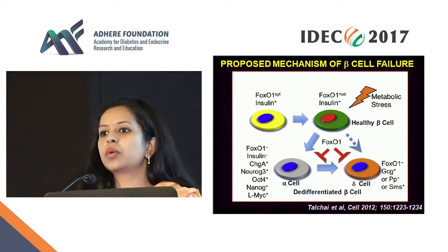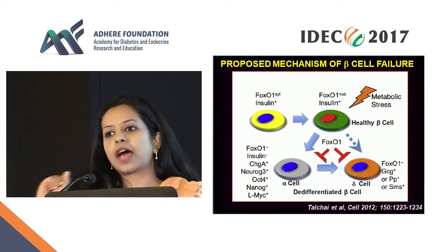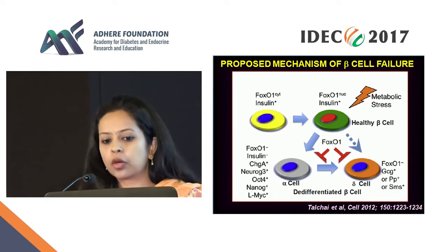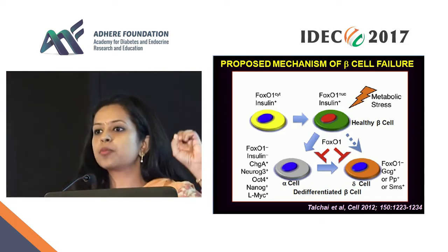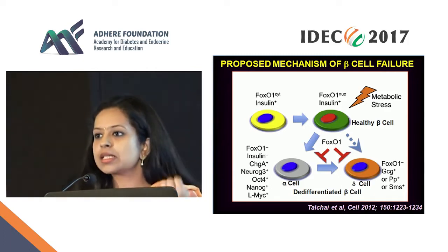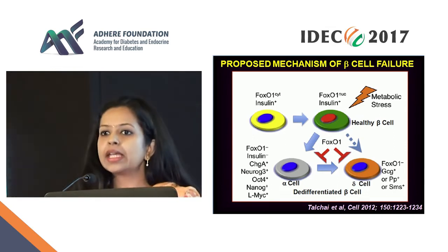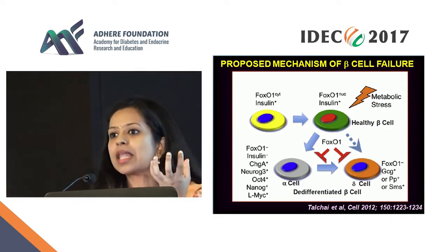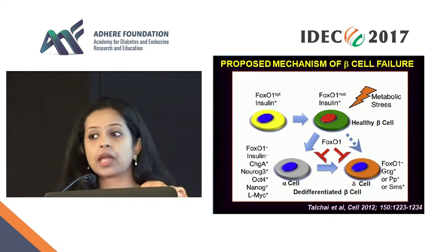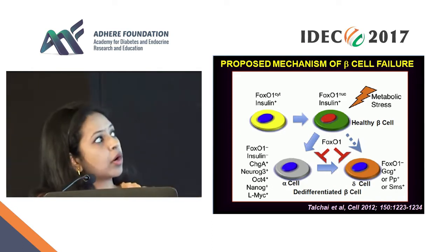What exactly do we mean when we say stunning? The central player in all of this is a transcription factor called FOXO1. In the healthy beta cell — the yellow one with the blue nucleus — this FOXO1 is present in the cytoplasm. It is responsible for signaling as well as insulin secretion; it is sensitive to glucose and insulin release. It is also related to beta cell mass, so it seems to be the critical transcription factor. When there is a metabolic stress — due to glucotoxicity, glucolipotoxicity, etc. —